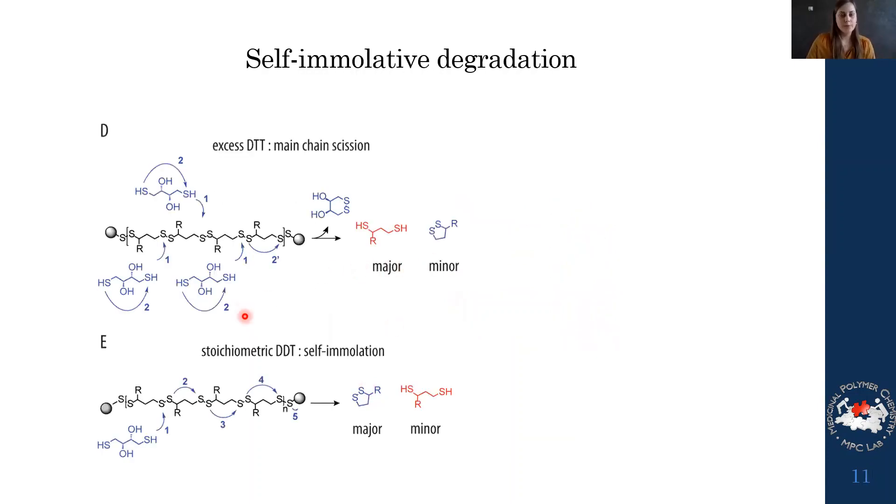This polymer is a polydisulfide, meaning that treating with an excess of a reducing agent would degrade all disulfides and the polymer would fall apart, with the major product being the reduced form of lipoic acid — main-chain scission. However, we hypothesized this polymer could actually degrade by self-immolation: treating with only one molecule of DTT per polymer chain would degrade only one disulfide but instead induce a ring-closing mechanism of degradation — self-immolation — with the major product being the oxidized form of lipoic acid.